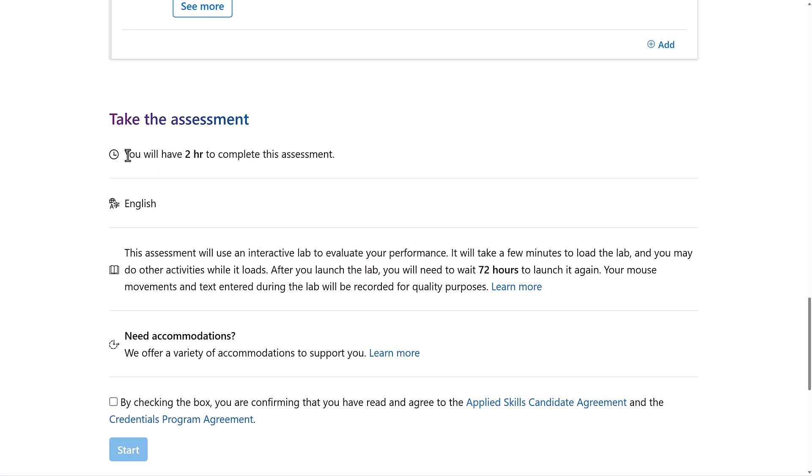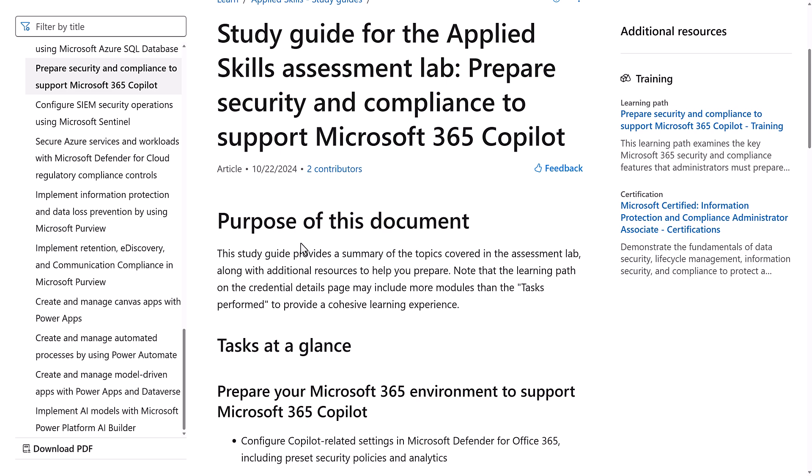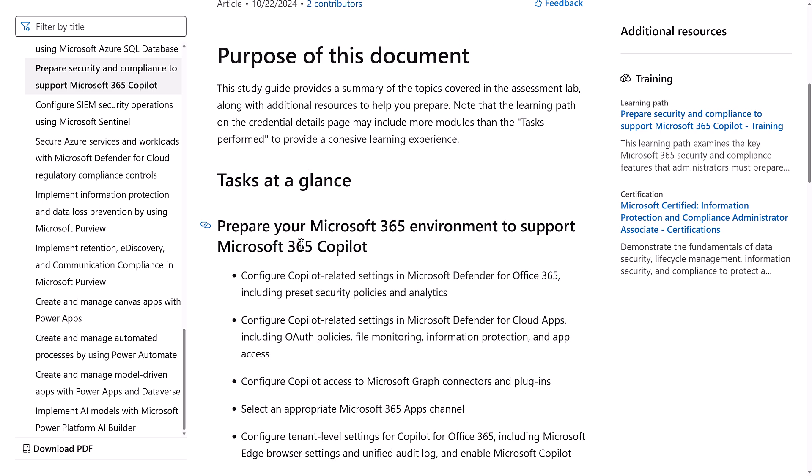You will have two hours to complete this assessment — quite a lot of time, so I expect it to be quite big. I still need to study a little bit before I take it; I hope to do that in the next week or so. What I want to show you is the study guide. If I click on it, here is where you'll see all the details about what you need to know before you go take the Applied Skill.